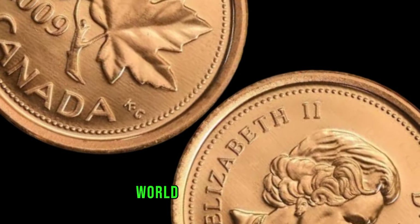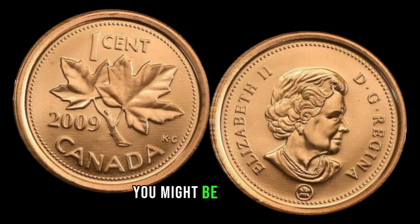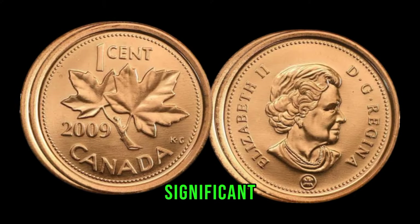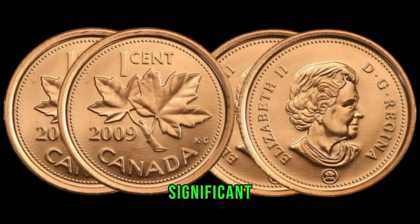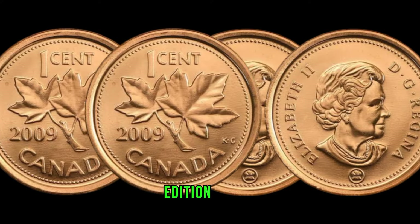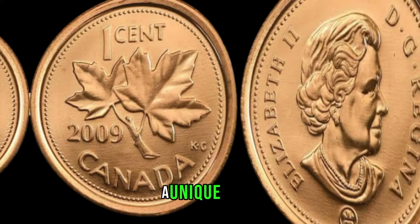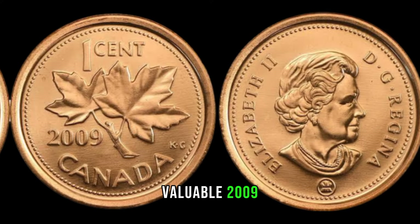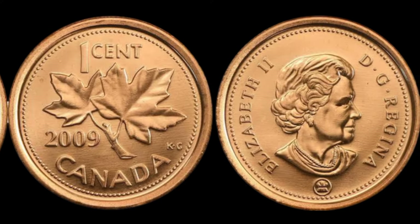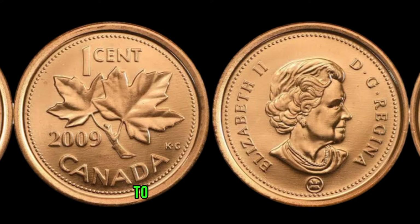We're diving into the fascinating world of numismatics as we explore the hidden value behind the 2009 Canada 1-cent coin. You might be surprised to learn that this seemingly ordinary coin could be hiding a significant fortune. In 2009, Canada made a significant change in its coinage by releasing a special edition of the 1-cent coin. The design features a vibrant maple leaf, symbolizing Canada's rich natural heritage. This specific edition holds a unique value that has caught the attention of collectors worldwide. To distinguish the potentially valuable 2009 1-cent coins, look out for mint marks — some were produced with the logo of the Royal Canadian Mint, while others lack this mark. The ones without the mint mark are the key to potential big money.